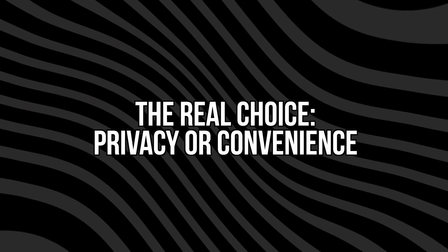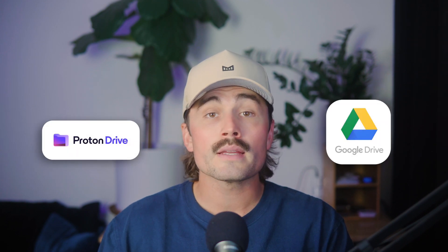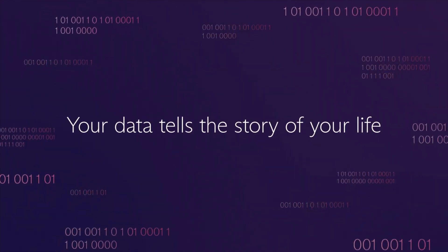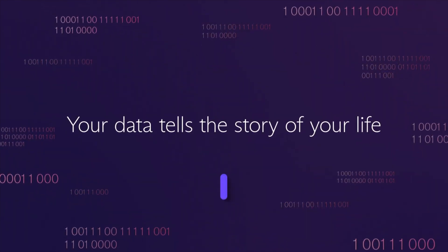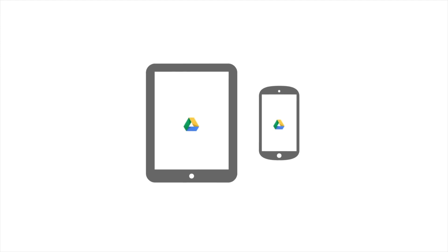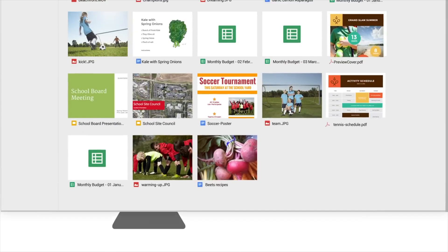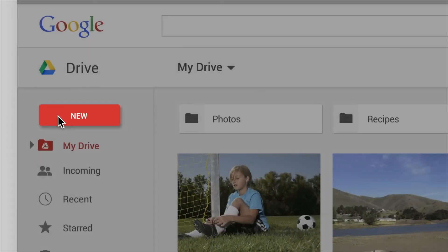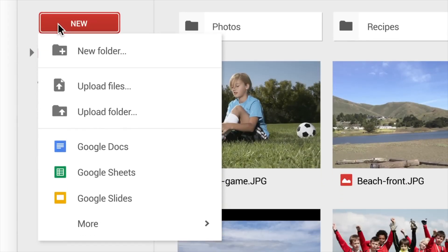The real choice: privacy or convenience. Here's the honest truth — Proton Drive and Google Drive are playing completely different games. Proton Drive is trying to be the ultra-secure vault for your files. It's all about privacy, encryption, and keeping your data away from anyone else, including Proton themselves. Google Drive, on the other hand, is basically the default for most people because of how smooth and easy it is. It's fast, connected to everything, and lets you collaborate in real time — but all that comes with trade-offs when it comes to data privacy. So this really comes down to what you value more: total control over your files, or a seamless workflow with fewer headaches.